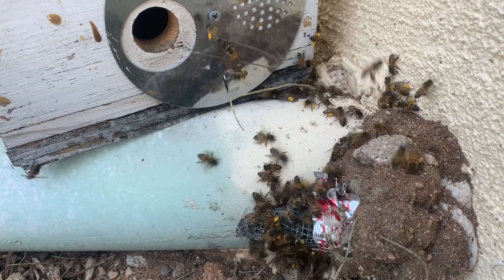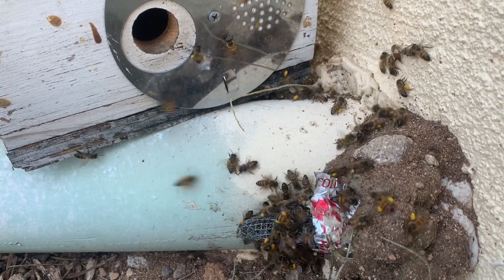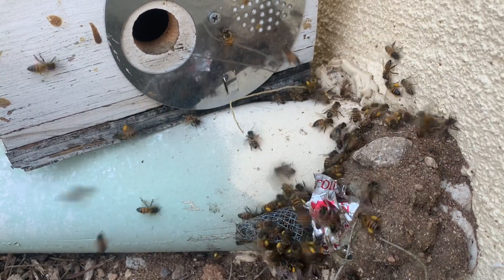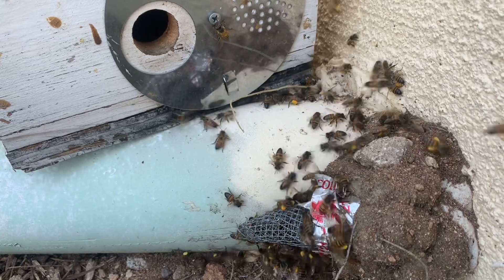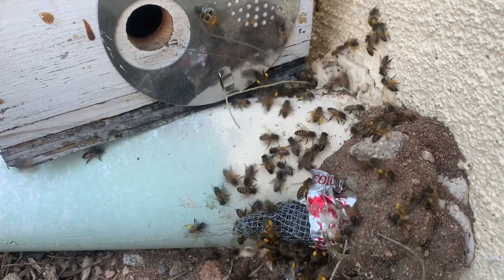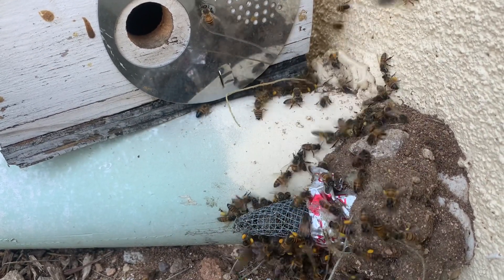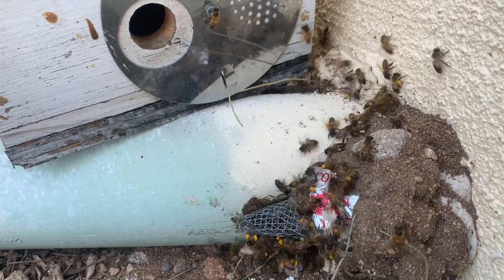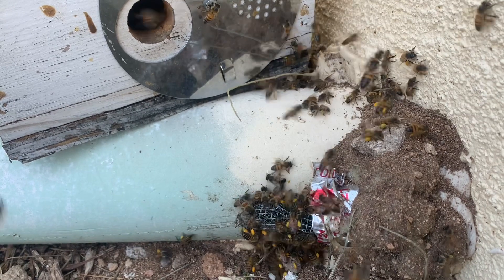I haven't seen a worker bee come out of the funnel in a while, so I was hoping to watch for that. But I'm going to have to leave here pretty soon and will be back next week. I'm actually setting up two more trap outs within a quarter mile of this one.